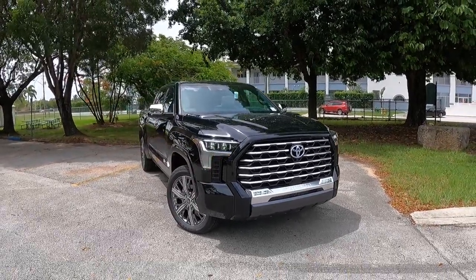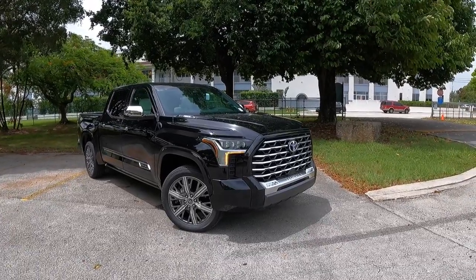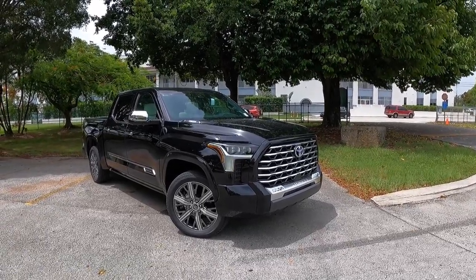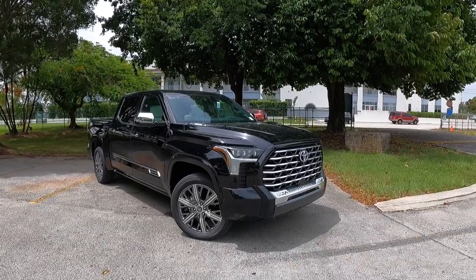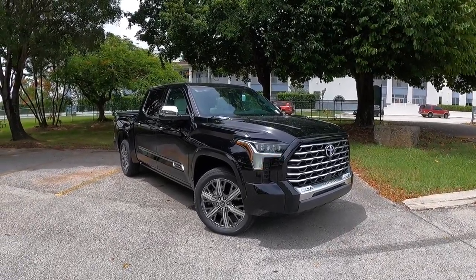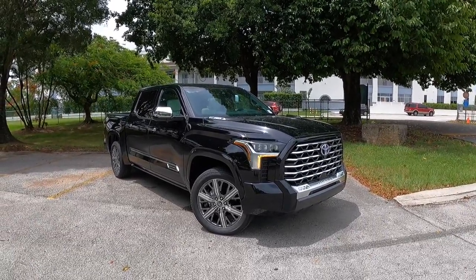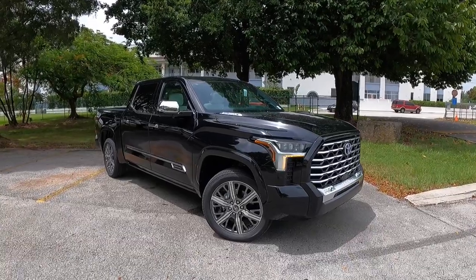This vehicle has 8.5 inches of ground clearance, which is okay since this is really a luxurious truck — you're not going to take this off-roading; that's why you go for the TRD Pro. Looking at the side profile, it has an overall length of 233.3 inches with a wheelbase of 145.7 inches, giving it good proportions in the full-size truck segment.